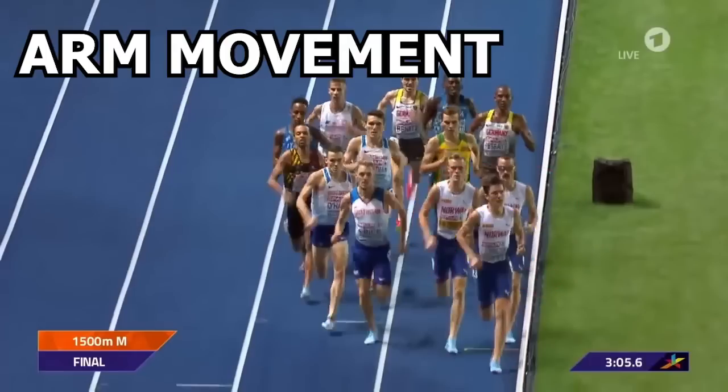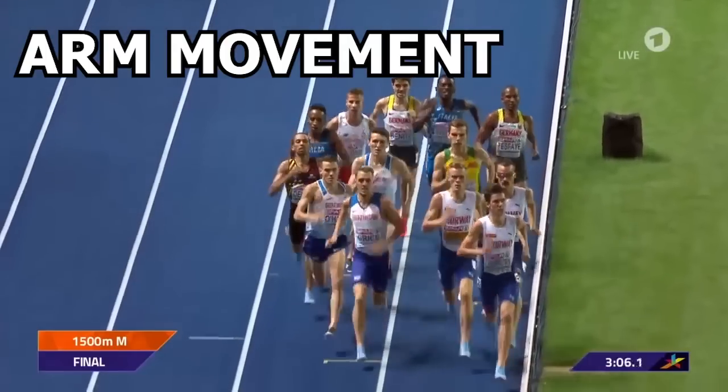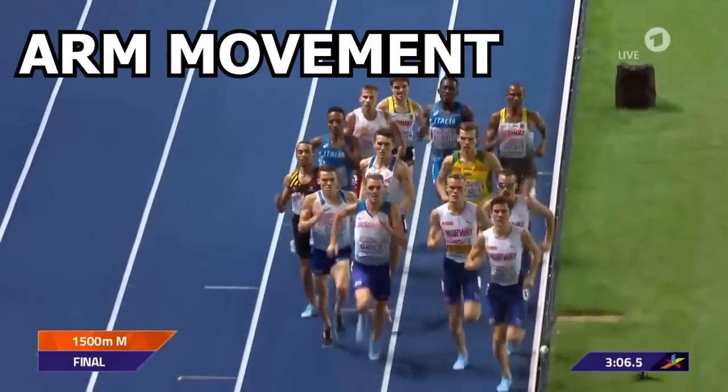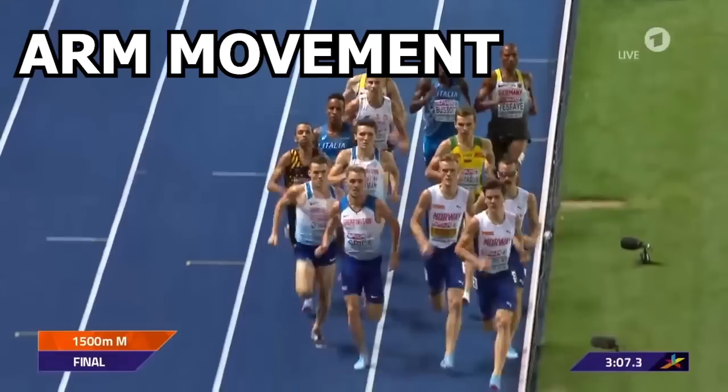Now let's look at his arm movement. Jakob keeps his arms high and close, and if you notice, his hands barely cross midline. Similar to what I mentioned about trunk rotation, the arm movement also aids in counteracting the rotational forces from the legs to maximize force in the forward direction.